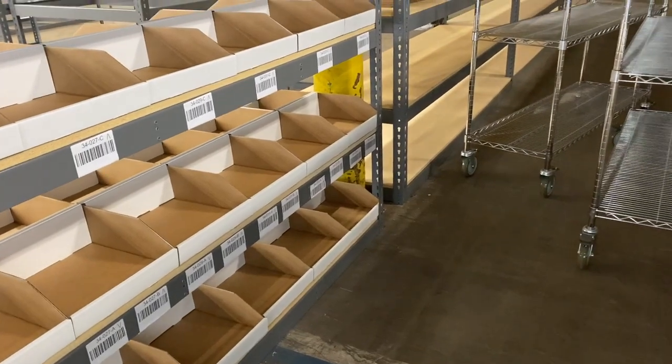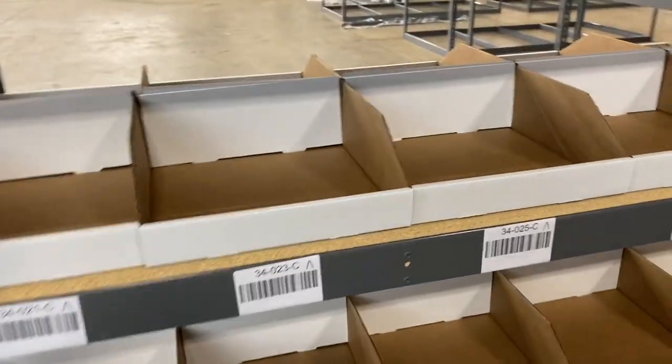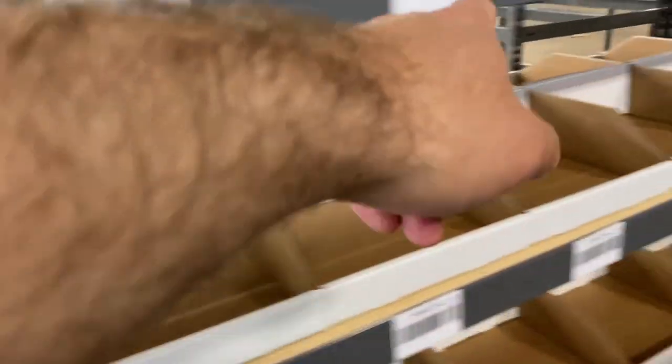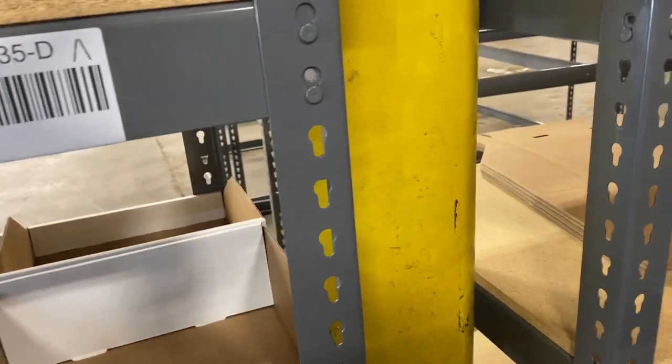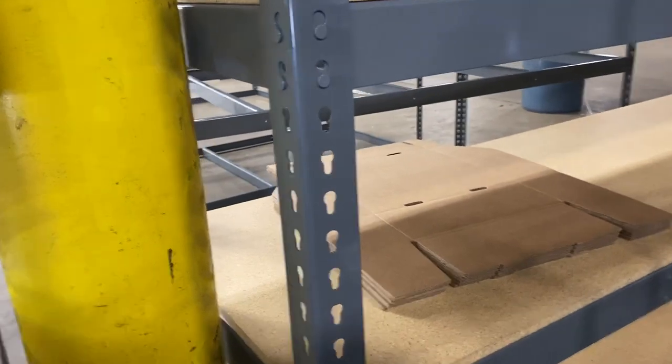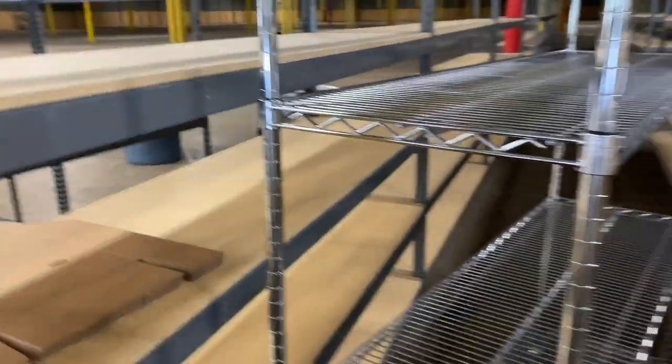The numbering — 021, 023 — skips because it's odds and evens. Odds are always on the left, evens always on the right. The next section is going to start at 34041, then 061, 081. We keep going back and have enough numbers to reach the back of the building.